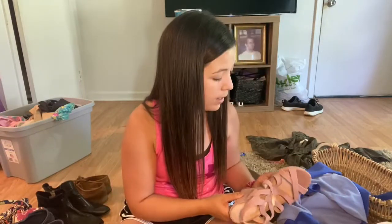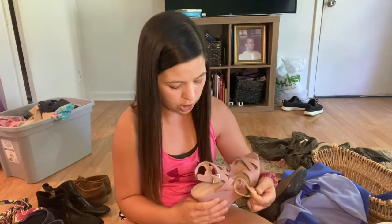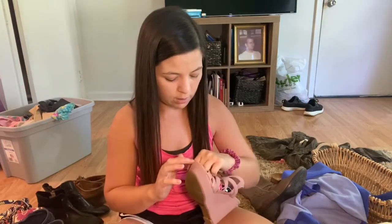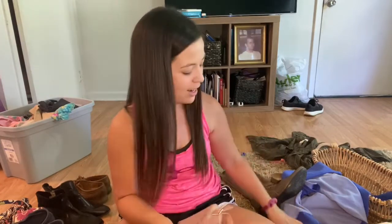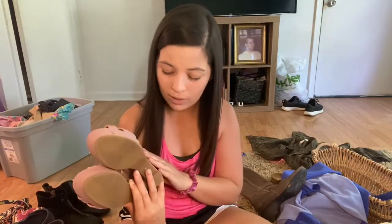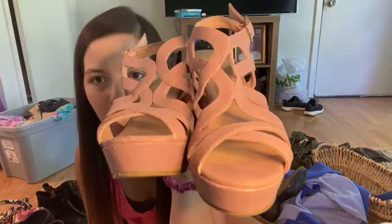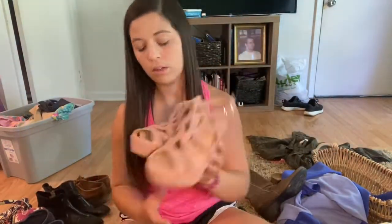Next up are these BCBG Generation shoes. I do see some wear on the toe now that I'm looking a little harder — I just grabbed these and went without really looking them over. So I may only list these for like $12. You see that wear on the front? I may have to donate these, but they were so cute.